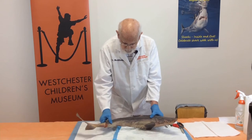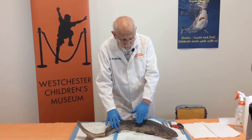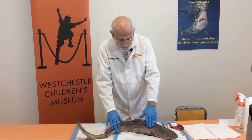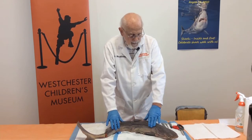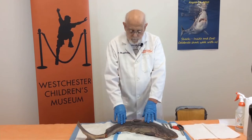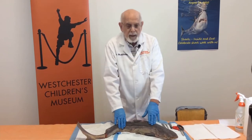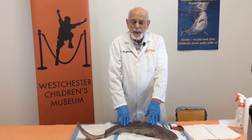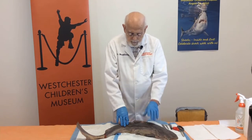I want to show you one thing about the skin. Going in this direction, it's very easy for me to stroke the side of the shark. However, going this way is not easy — it's like sandpaper. And that's because instead of scales, sharks have little things called denticles, very tiny pieces of skin covering. It allows them to swim forward. For swimming, you probably know that sharks really have to keep swimming all the time, else they would sink. We'll talk more about that in a little bit.